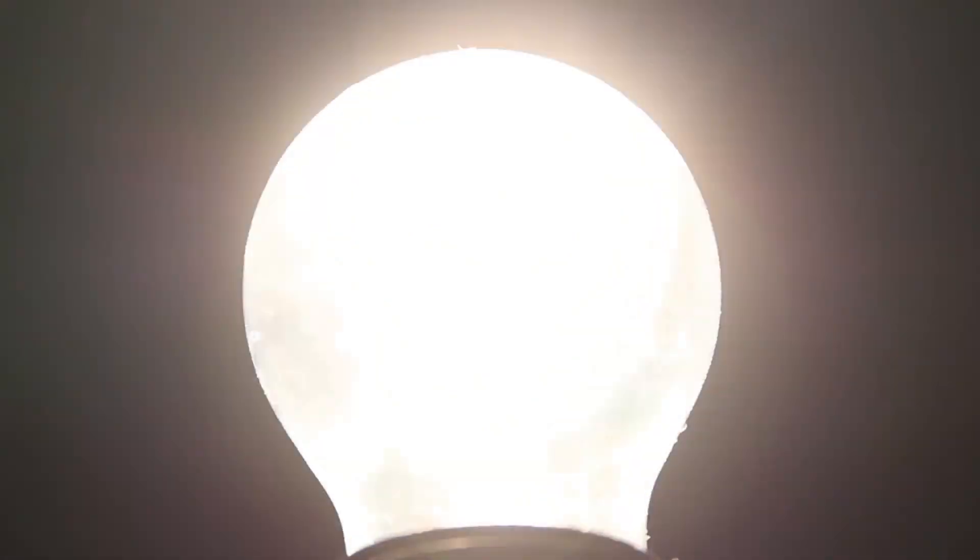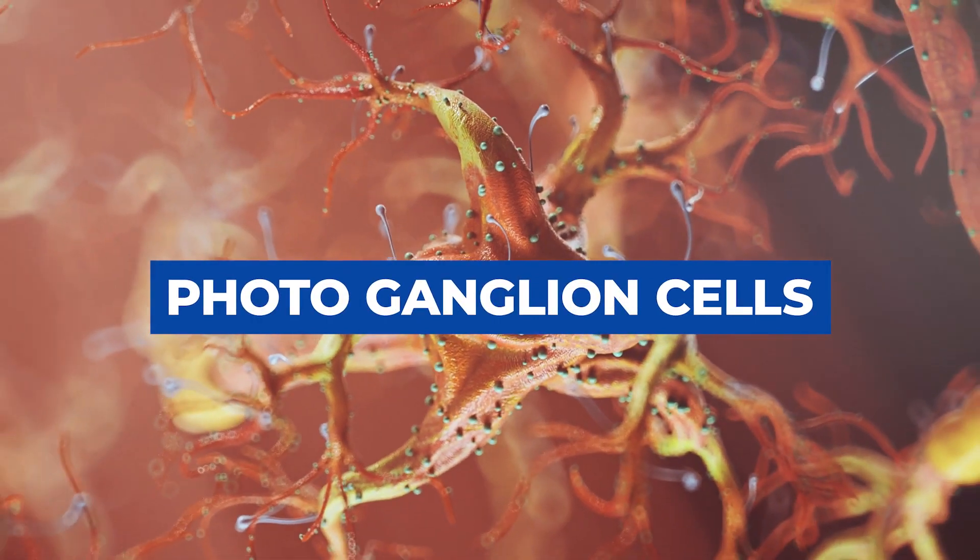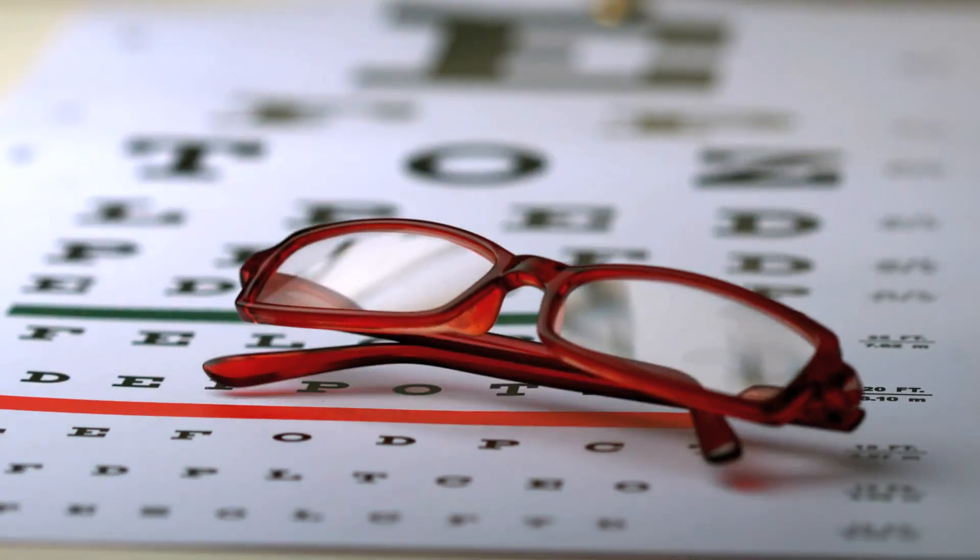There's another kind of glasses called blue cut night glasses, which work from a very similar principle — they reduce light stimulation to the photosensitive ganglion cells, which is supposed to be less of a trigger for migraine sufferers. So there's a lot of interesting data out there about types of glasses that might benefit you.